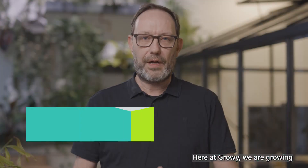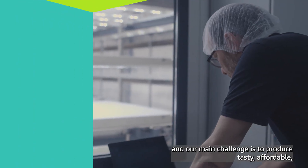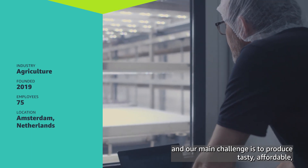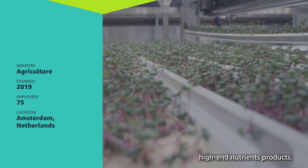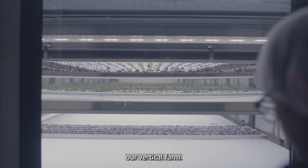Here at Growie we are growing microgreens and herbs and our main challenge is to produce tasty, affordable, high-end nutrient products. We think we can do that by fully automating and robotizing our vertical farm.